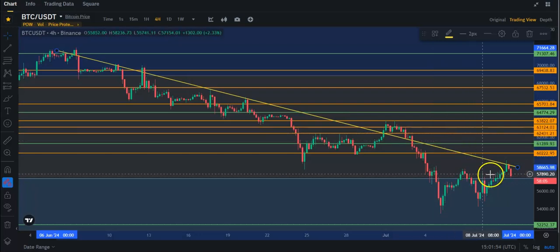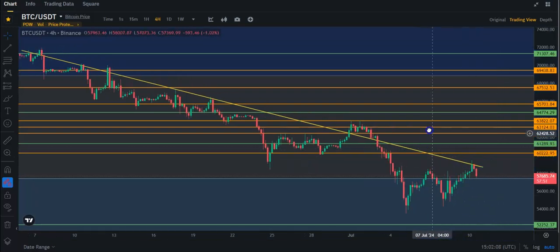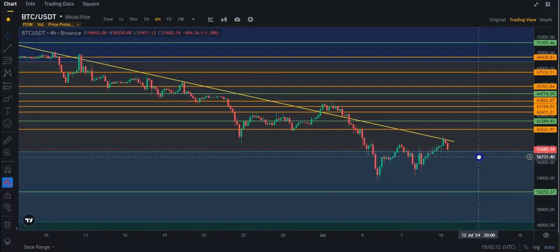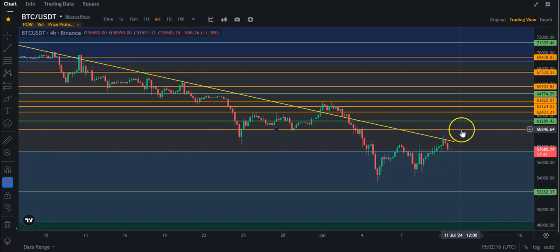Anyways guys, it looks like we went down to retest this Fibonacci again. And it's got a decision to make — basically within the next couple days, it's either going to have to break this Fibonacci and break down, which means that you do have support sitting around 52.2. But hopefully we break upwards and we move towards this 60.2 value.